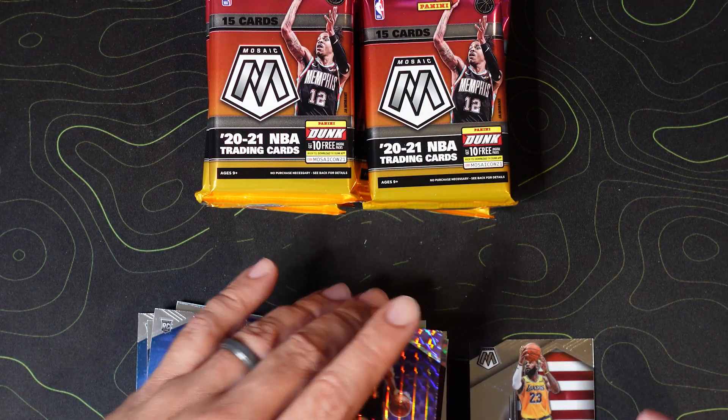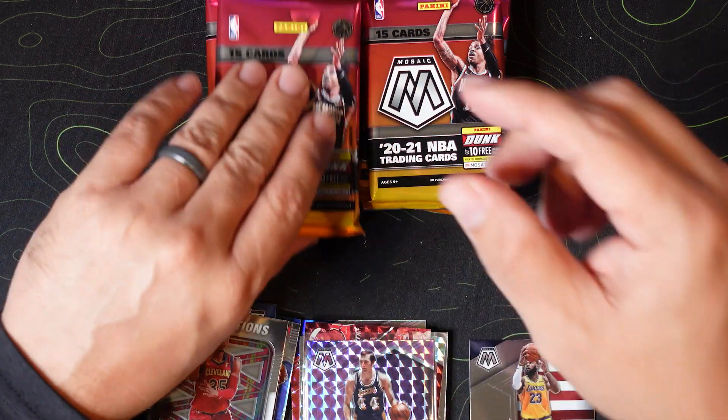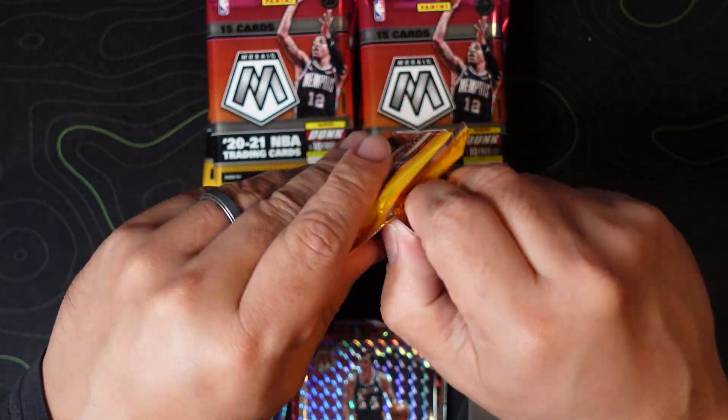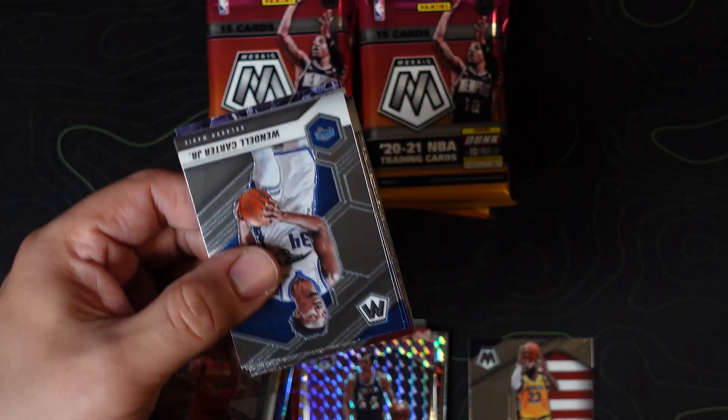Jerry West — the Logo — number 249. We also have Isaac Okoro and a Bradley Beal mosaic montage. Let's get Jerry sleeved real fast and move on to the next pack. Hopefully that numbered 249 is not our lowest parallel — hopefully we can hit something lower.